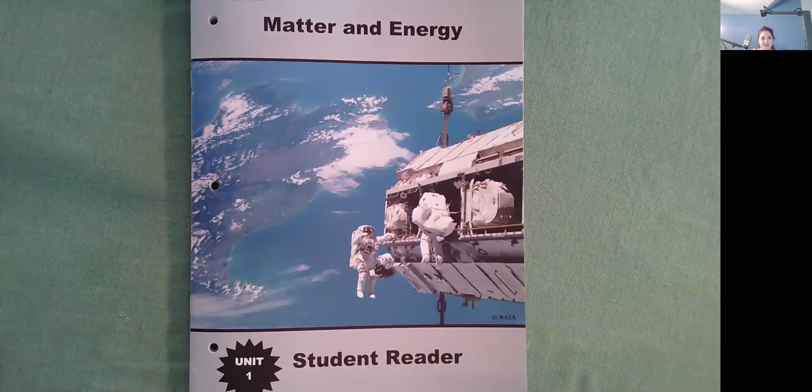Hello, I'm Ms. Ginsberg with No Atom, and today we're going to be reading Matter and Energy. This is a student reader in Unit 1.